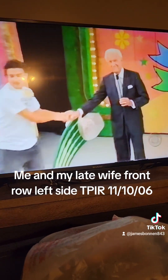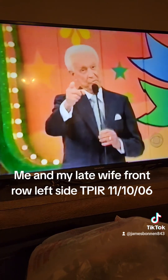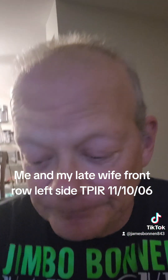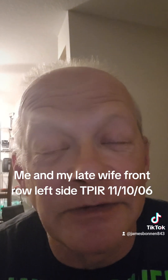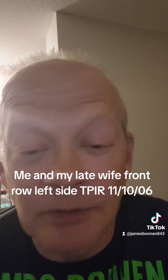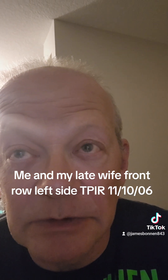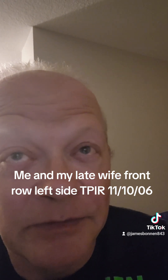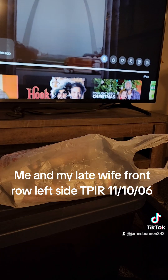Thank you, Jack. Bye-bye. Game number three. Hey, let me tell you something — I'm surprised they still play the three strikes game, because they're so short on time. They used to be 42 minutes; now the show is 36 minutes to sell more commercials that nobody's watching. All right, thanks. Bye-bye.